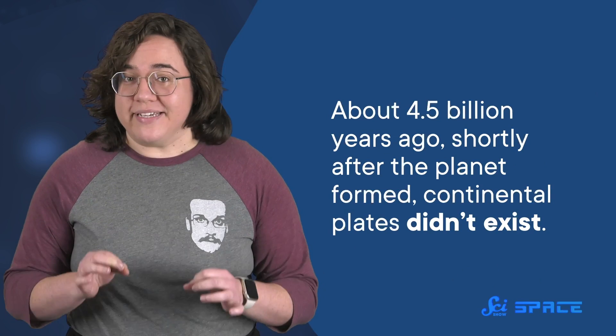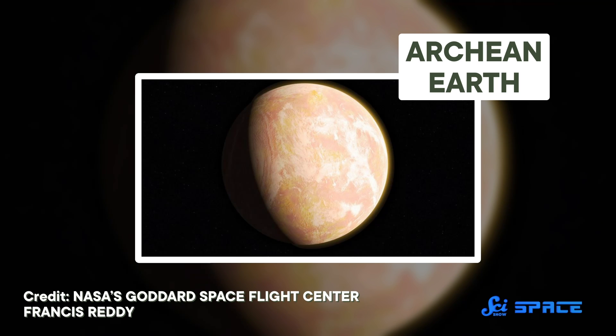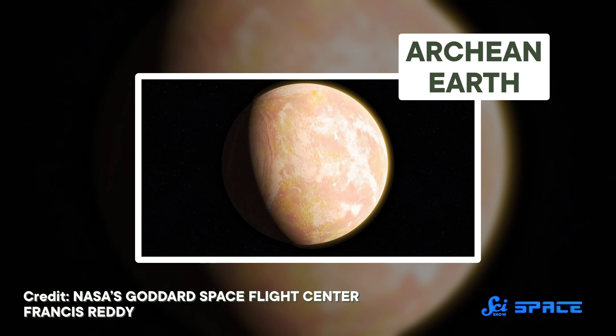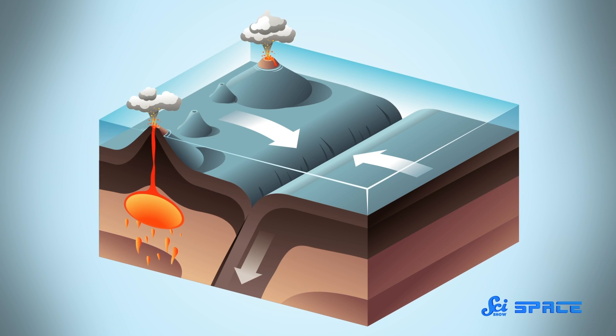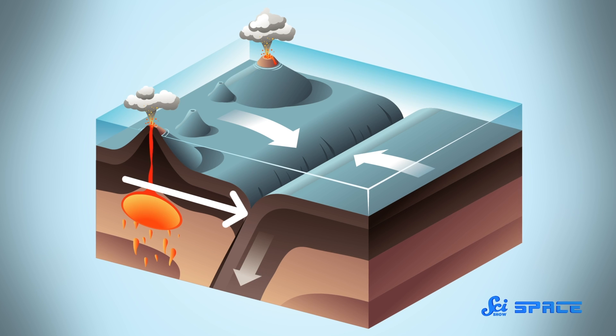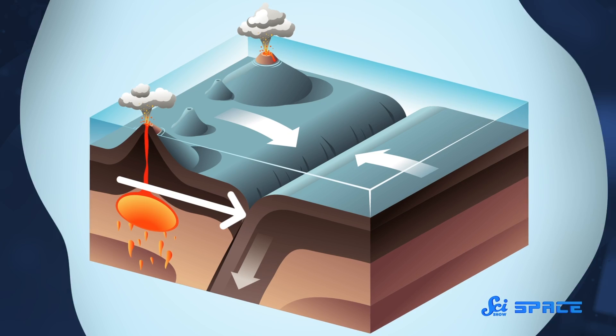But about 4.5 billion years ago, shortly after the planet formed, continental plates didn't exist. The Earth's crust was a single piece of rock, like a shell, and that shell looked more like an oceanic plate than a continental one. So for us to get the world we see today, continental plates needed to form, and for that, we needed granite. Today, you can find the right conditions for making granite at the base of continents, where an oceanic plate slips underneath a continental one and melts to form granite. But you can probably see the chicken-and-egg problem coming here: if you need granite to make a continental plate, and granite is formed at the base of continents, how did the first continental plate form? Where did land come from?